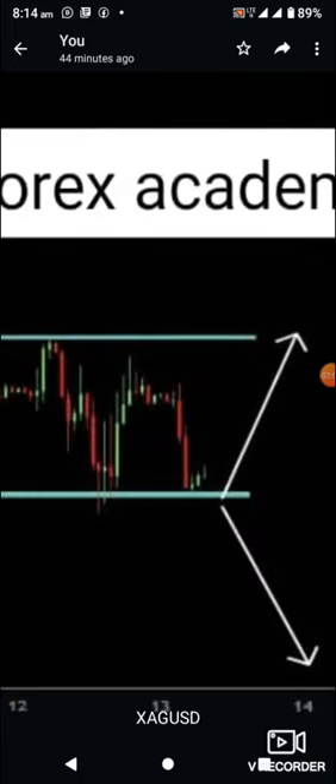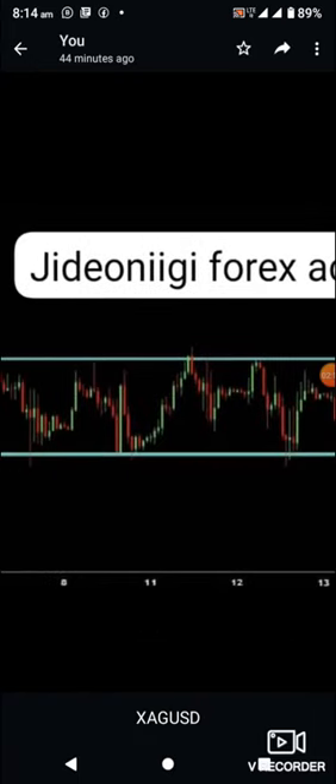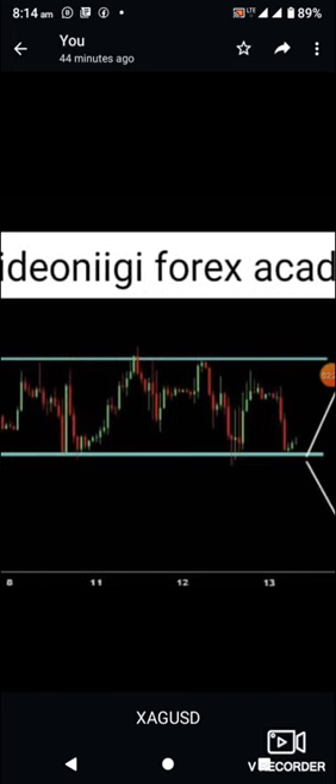Two things will definitely happen: either the price comes down and moves down, or price goes up. Looking at this setup, if the floor holds, we will see price going back into the resistance, and once it gets back into the resistance we are expecting price to break and retest that resistance before going in for a buy.